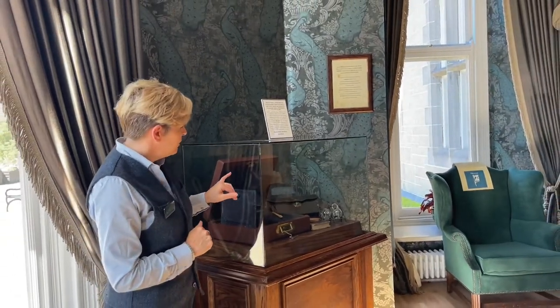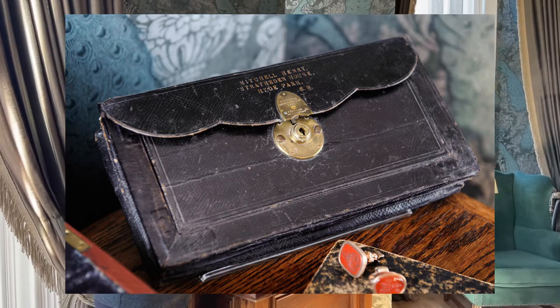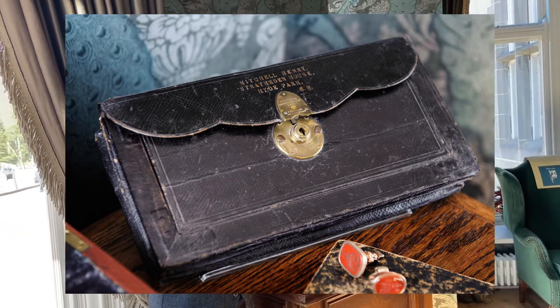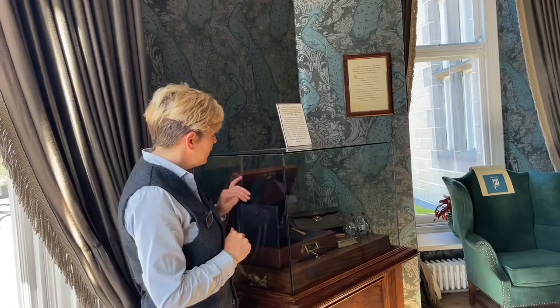Also in this case we have a beautiful document purse, which is very interesting because it has his address — his home street and house in Hyde Park in London — on it, which was very close to the Houses of Parliament. So again that's telling us about his political career.